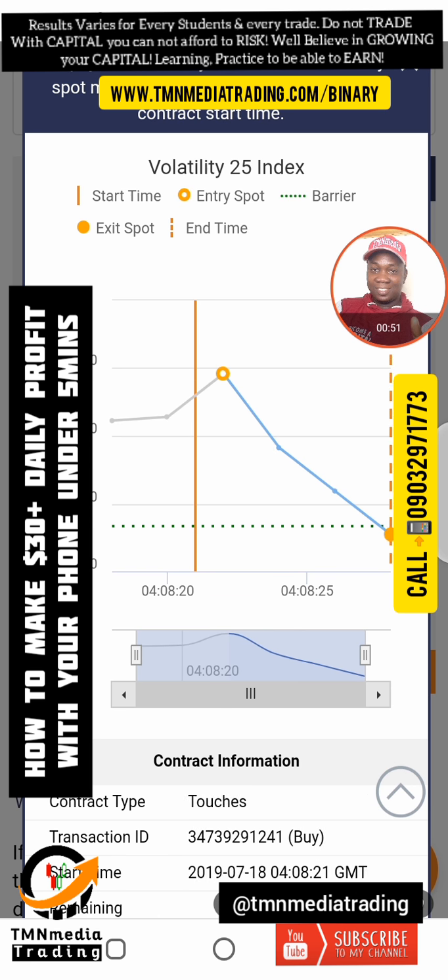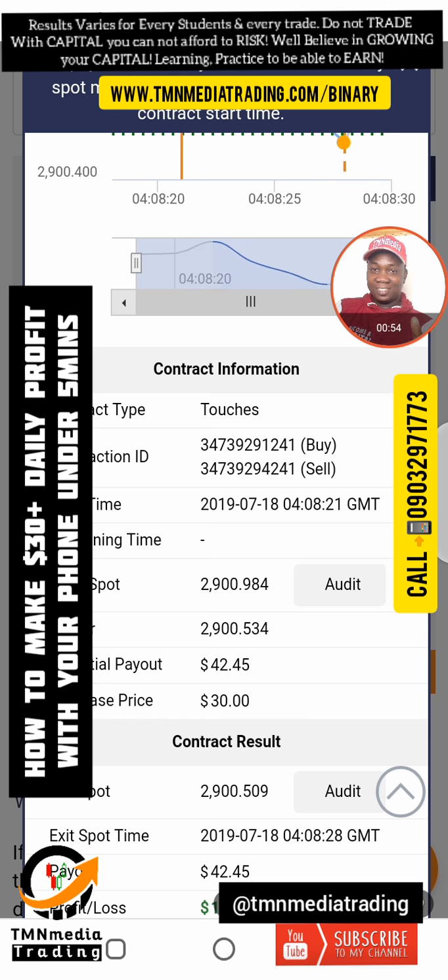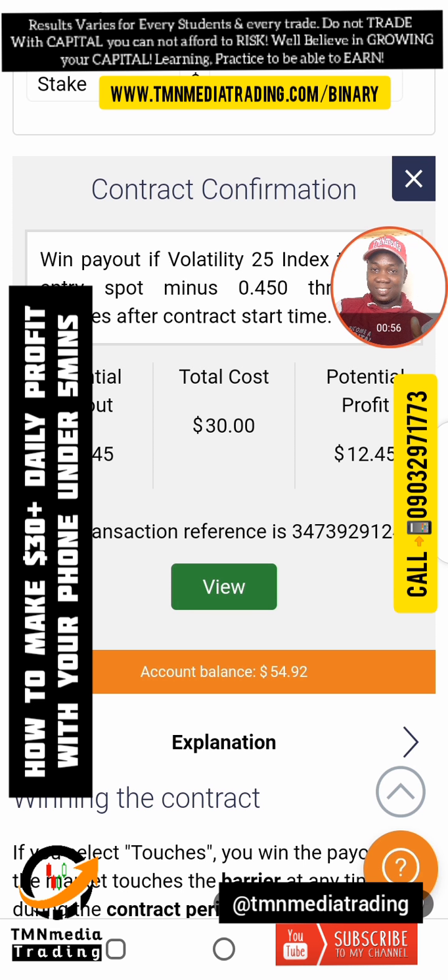This will be under one minute. I just made another trade — that's two trades, that's about 80%.